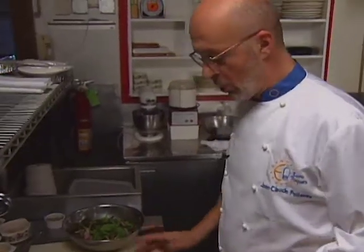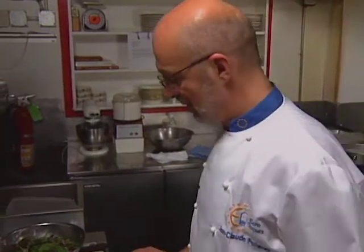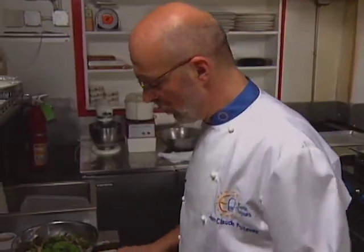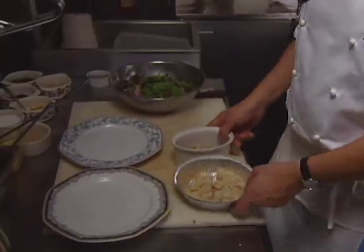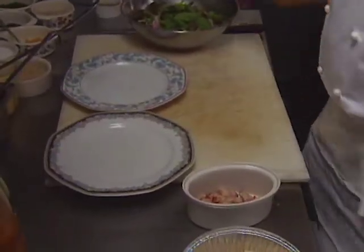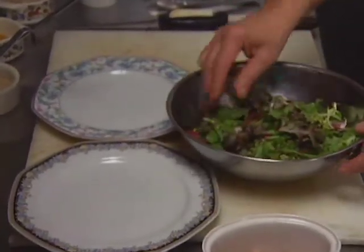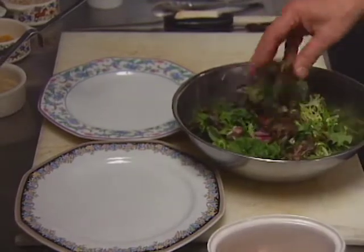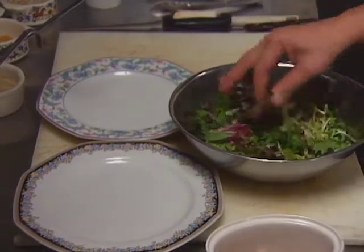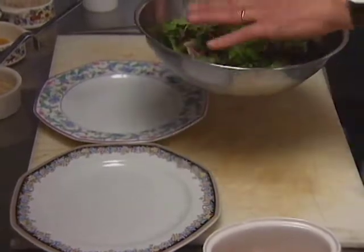Now we're going to show you how to make a salad which is found in every bistro in Lyon — a salade Lyonnaise. It includes a warm salad. It's full of cholesterol — it's just great. What you use is a mix of salad greens. You don't want too tender. You want some frisée, some escarole, some red leaf lettuce, some oak leaf, red oak or stuff like that. Put it aside.